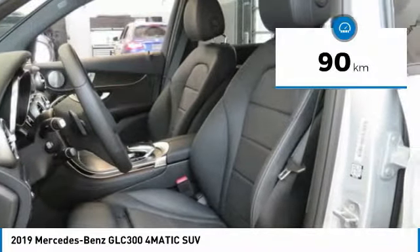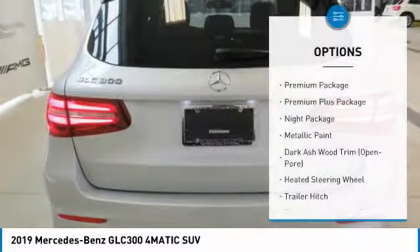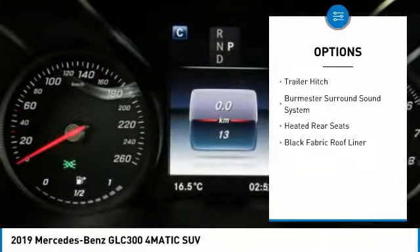This vehicle has less than 1,000 kilometers. Here are some of this vehicle's great options: heated rear seats, heated steering wheel, trailer hitch receiver, premium package, and a 4-piece floor mat set.